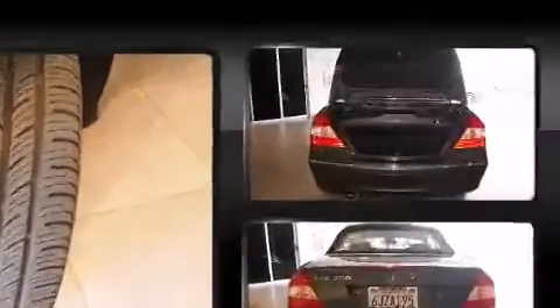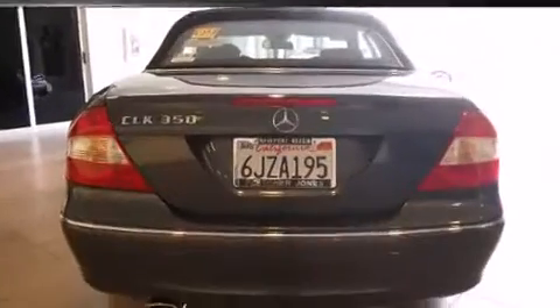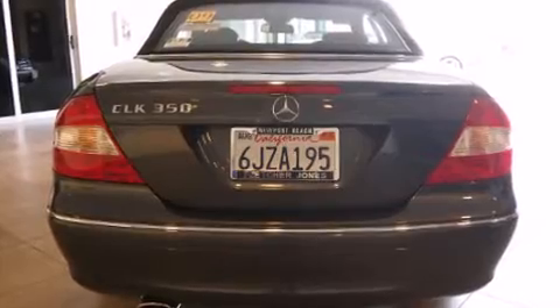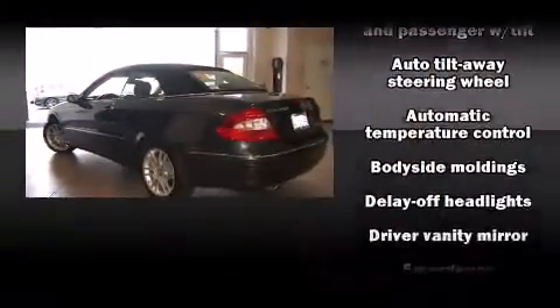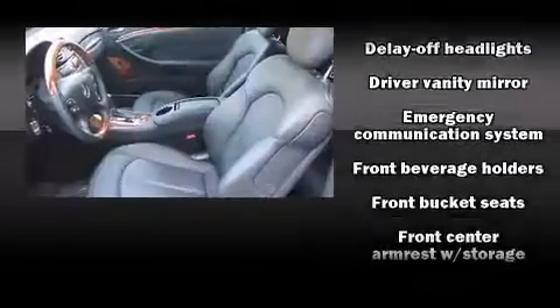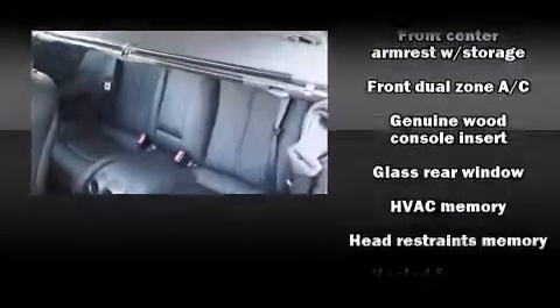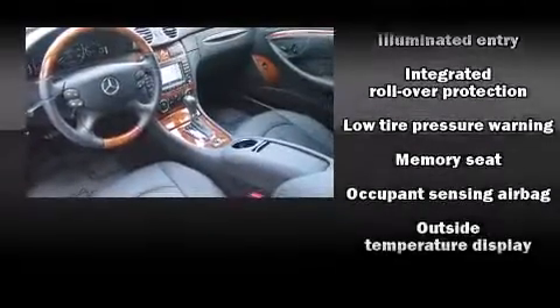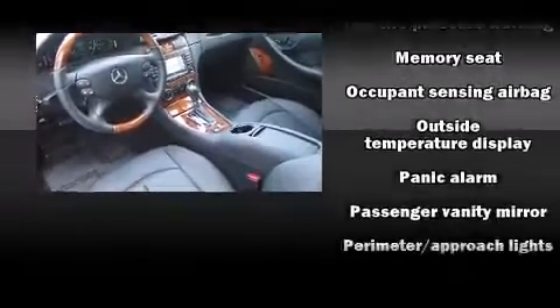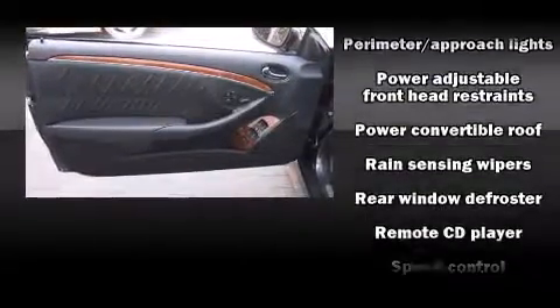Multiple drivers will appreciate the memory system keeping track of unique seating, steering wheel, and audio settings and positions. Mercedes-Benz also prioritized safety and security by including integrated rollover protection, an emergency communication system, and four-wheel disc brakes with ABS. This vehicle has achieved certified pre-owned status by passing Mercedes-Benz's comprehensive certification process.